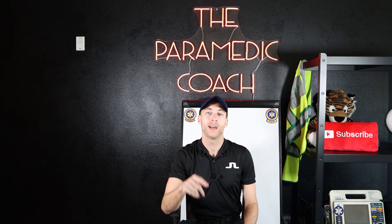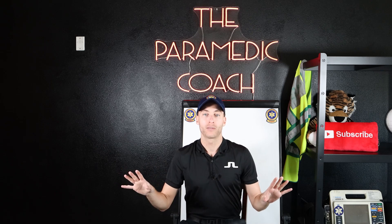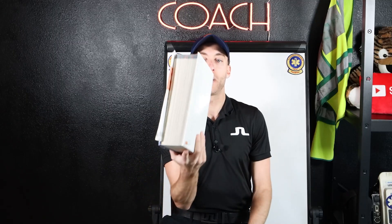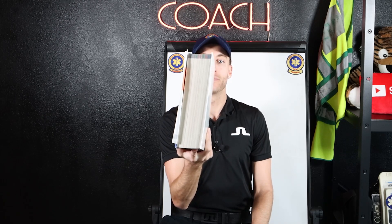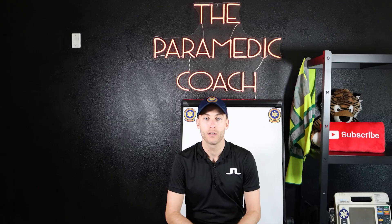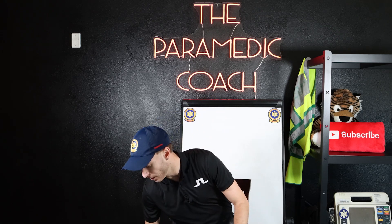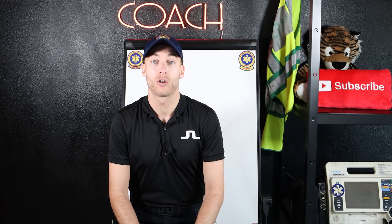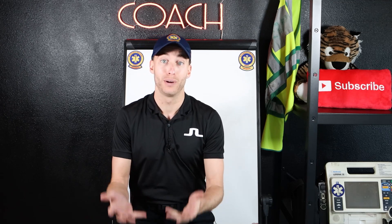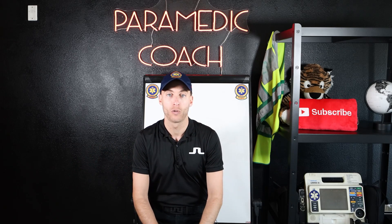I'm going to give you a resource right now that's going to help you out tremendously getting ready for EMT school. When you go to EMT school, you're going to get a giant textbook about this big. I personally can't read it from front to back — I learn better by listening and watching videos, and maybe you do too. I've put together a resource that is incredibly valuable but also incredibly affordable, and gives you the exact information you're looking for all in one place.